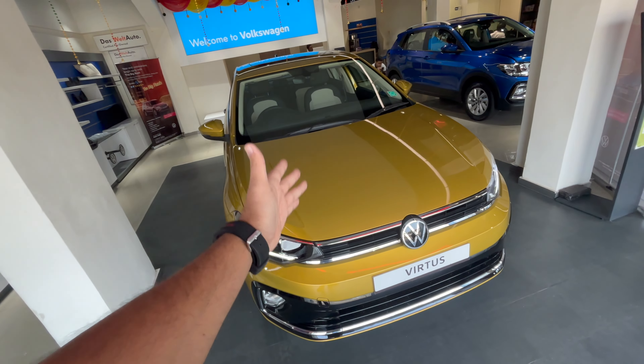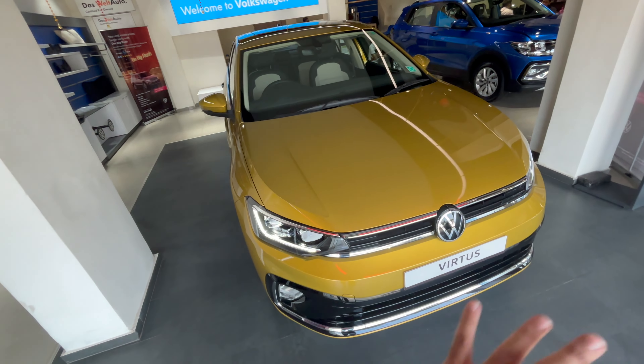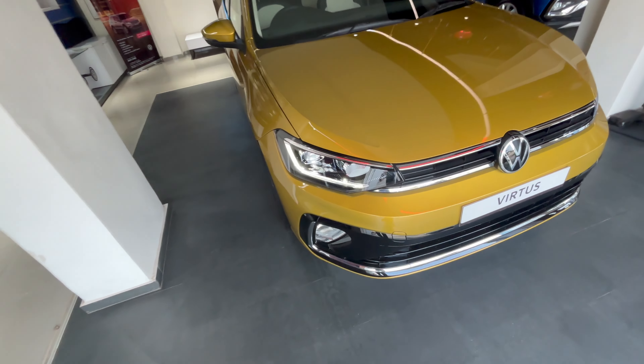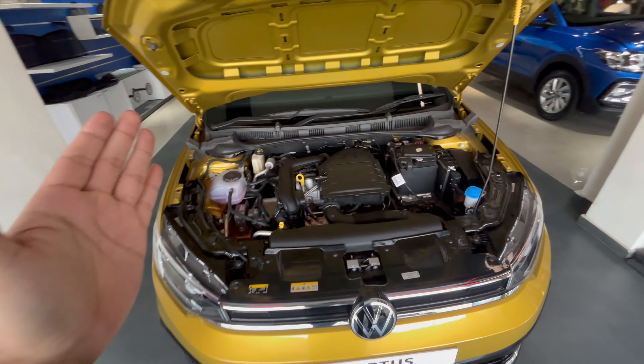Today in front of us is the Volkswagen Virtus. This is the concern of the Skoda Slavia — it is the same vehicle but there are a few changes. Let's jump right into it. Under the hood, this is the one-liter TSI engine.